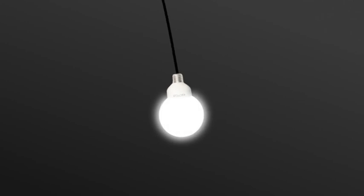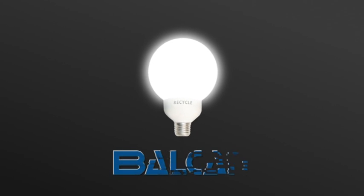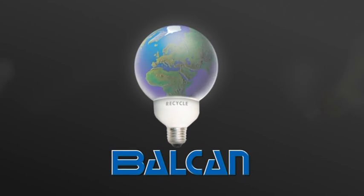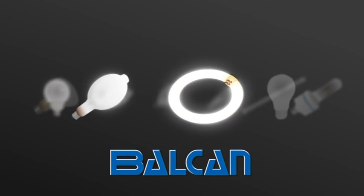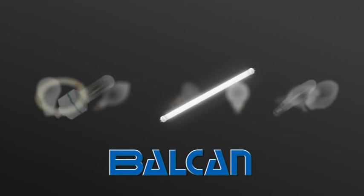The lightbulb is the universal symbol for the arrival of an idea. Lightbulbs and tubes come in different shapes and sizes, and, just like ideas, some are brighter than others. And all of them, eventually, will die and need a safe disposal.